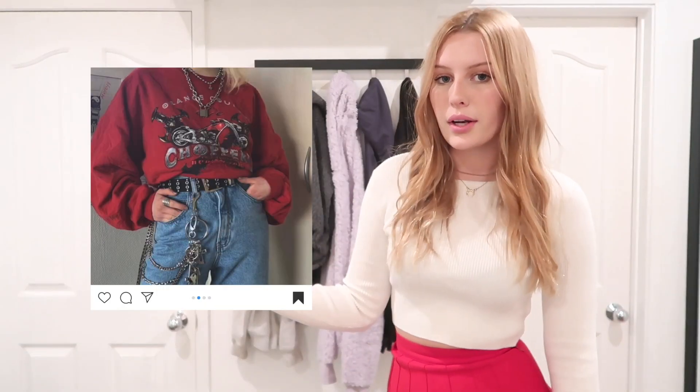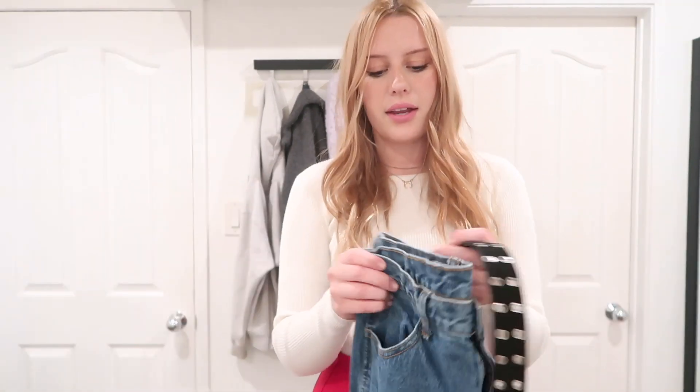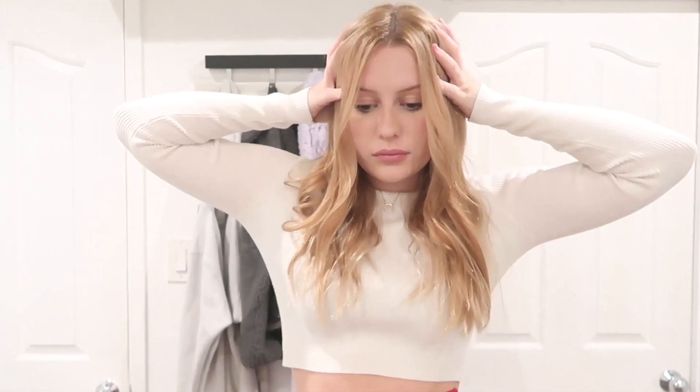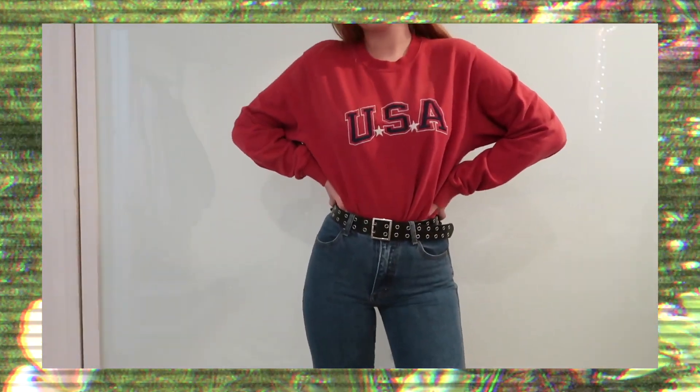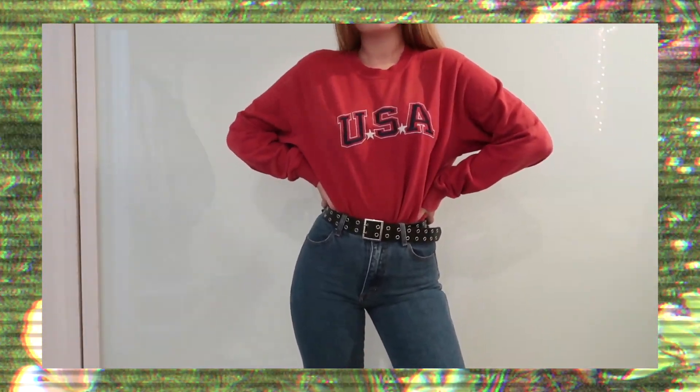So the next outfit is this one. I know this is very not me, but that's why I chose it — I wanted to try something I wouldn't normally wear. The only red sweater I have is this Brandy one that says USA on it. I don't like this sweater, but I have these blue jeans and literally the exact same belt that's in the picture. I really like how this looks. I don't know if I would wear it because having the sweatshirt tucked in with a belt would get really uncomfortable, but this would probably be a lot better if you live somewhere cold. I never thought to tuck a sweatshirt into jeans, but I think it's really cute. I live in Los Angeles, which is literally the desert, but I like the vibe of it.